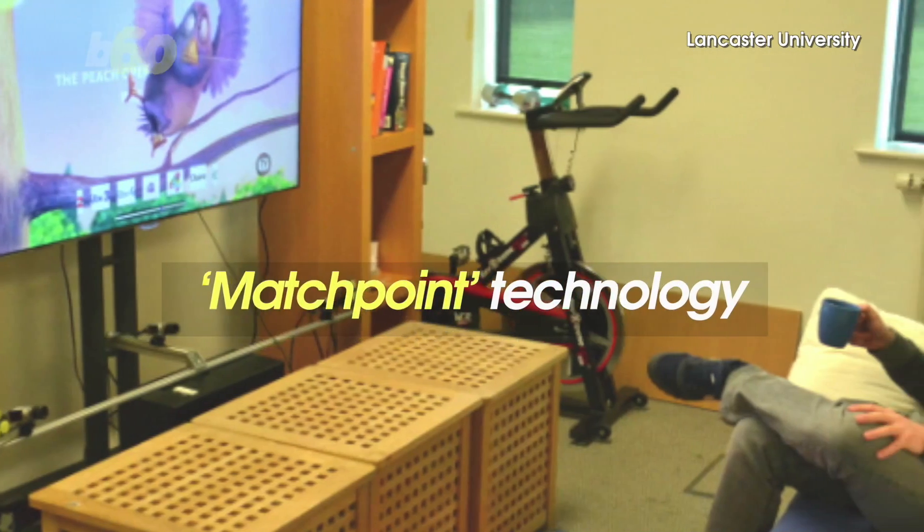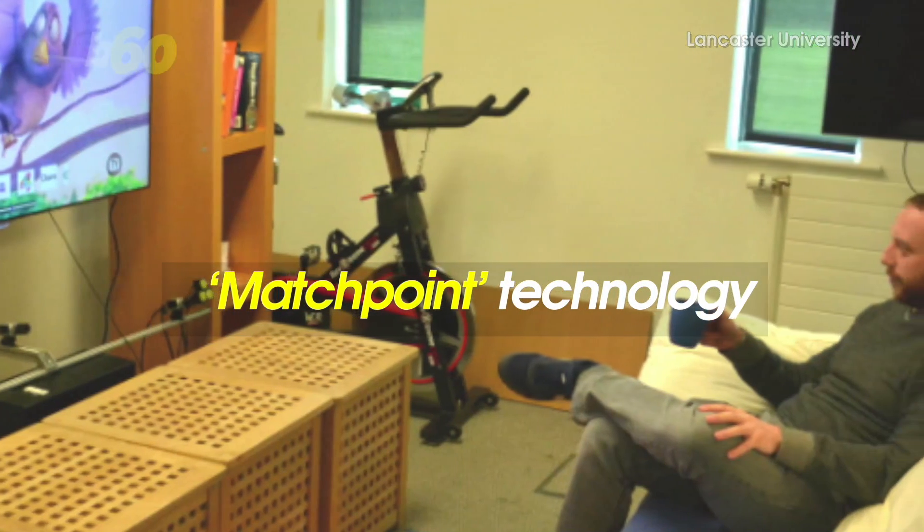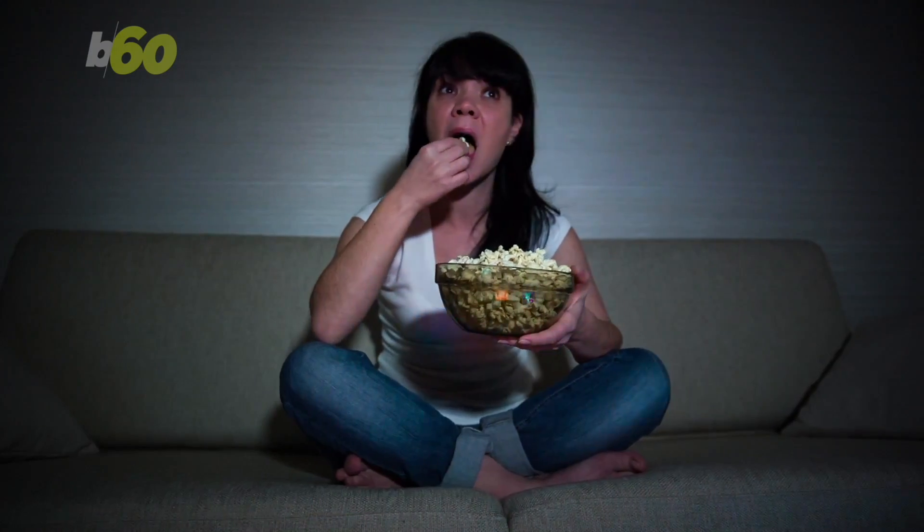Researchers from Lancaster University in the UK called the technology Matchpoint. The system lets you interact with screens like your TV or tablet simply by using body movements or waving objects around. Scientists say all it takes is a webcam.